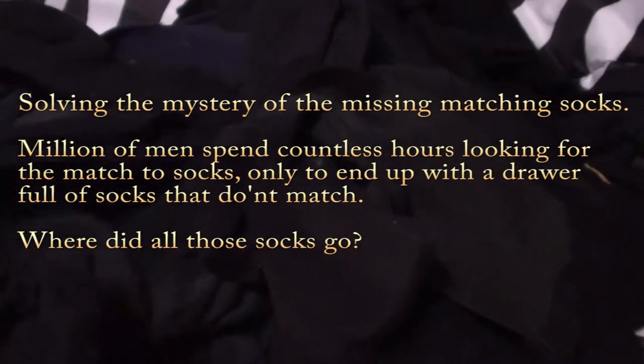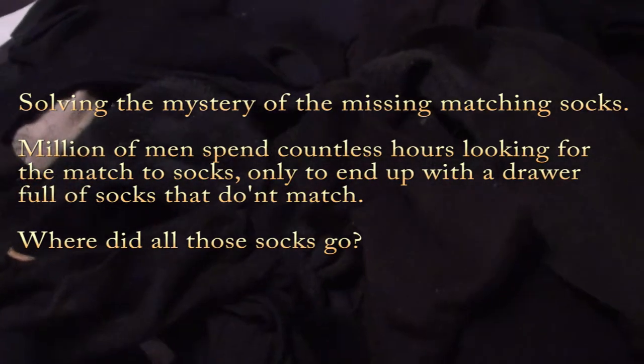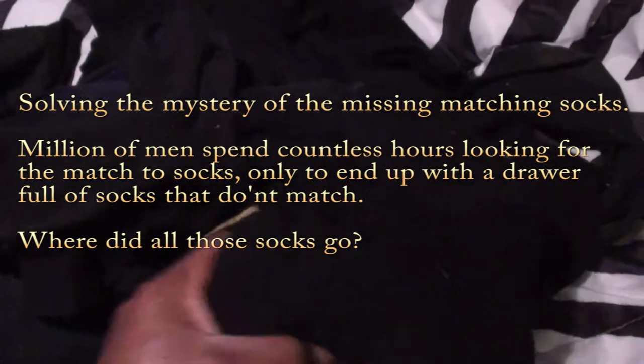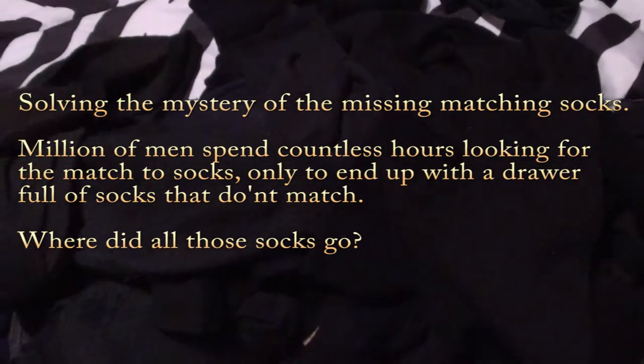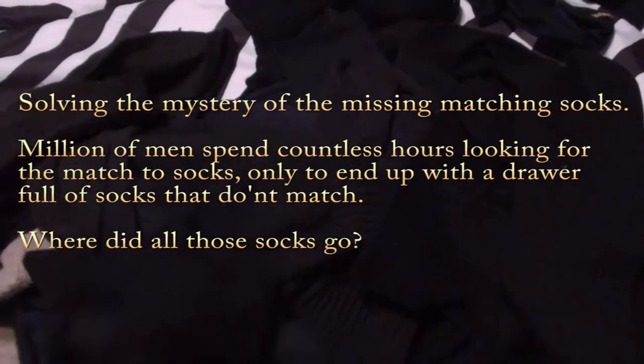Hello everybody. Today I'm on a special investigation to solve the case of the missing socks. As you can see, I have a whole pile of socks here that I can't find a match to. I've had them in a bag, thinking I'm going to find a match eventually since they cannot walk on their own. So, I'm sure a lot of other guys have the same problem.